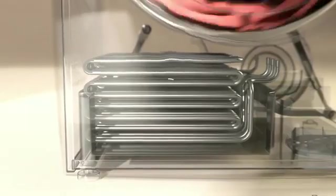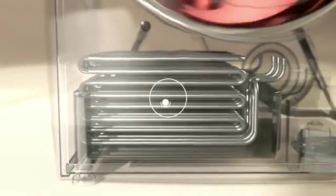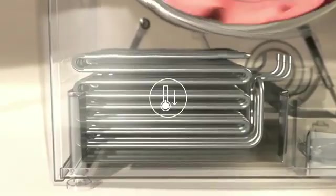The Electrolux GentleCare system dries your clothes at half the temperature used by conventional tumble dryers. This maintains fabric texture for longer and significantly reduces energy consumption and drying time by up to 50%.